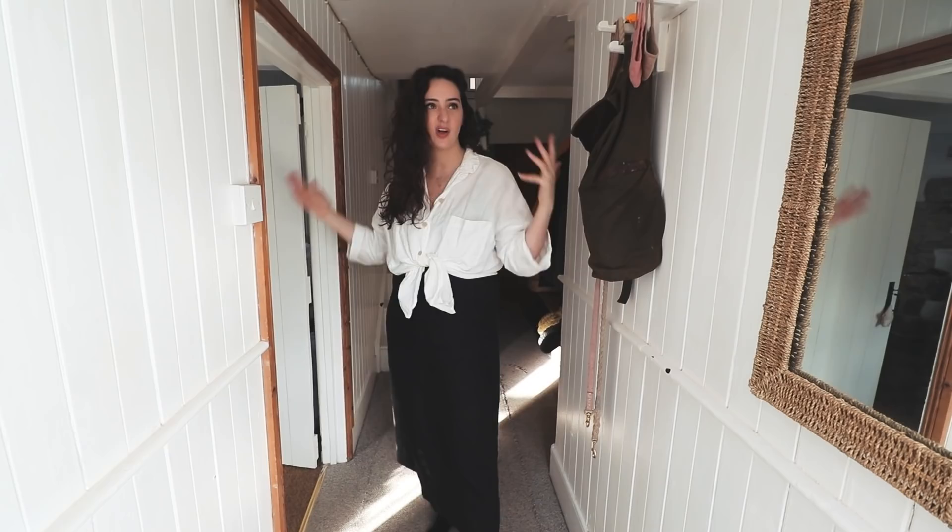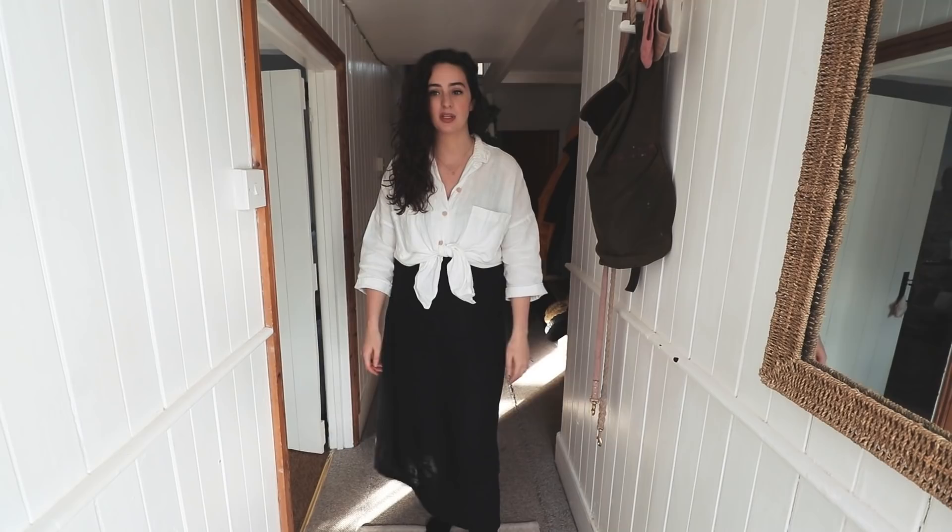This is our hallway — nothing has changed in here. We always knew this would be the absolute last thing to do because with builders it's pointless making this nice. But let's go into the living room where lots of changes have been made.